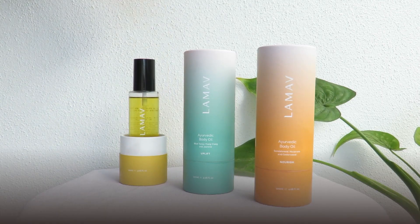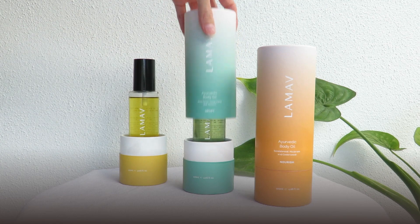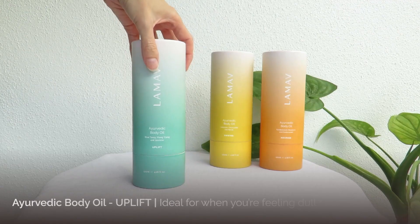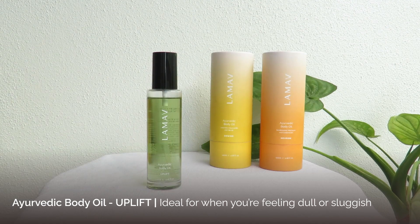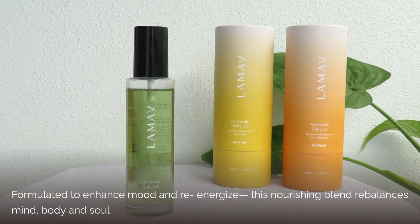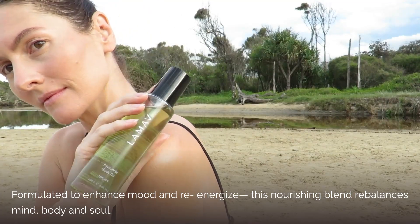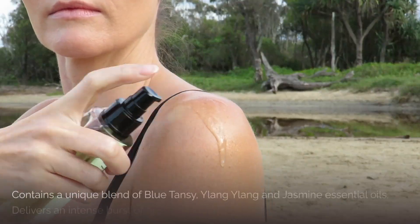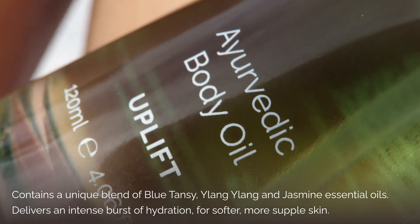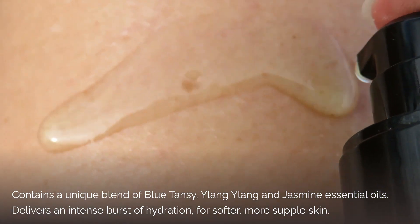We have created three beautiful oils to include in our body range. To help you select the right oil for you, here's our quick guide. Uplift is perfect for when you're feeling a little dull or sluggish. It helps to boost your mood, re-energize the body, and contains a fragrant blend of blue tansy, ylang ylang, and jasmine. This rebalancing body oil will leave you feeling fresh and ready to take on the day.